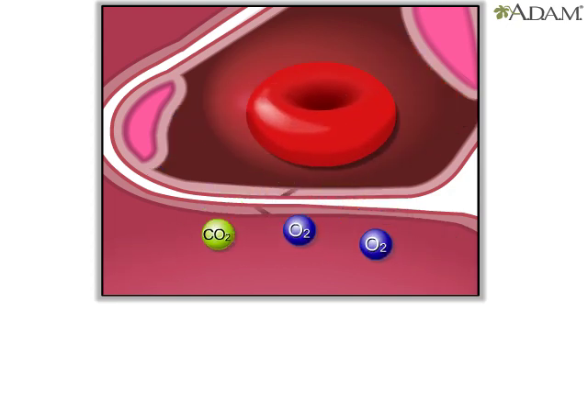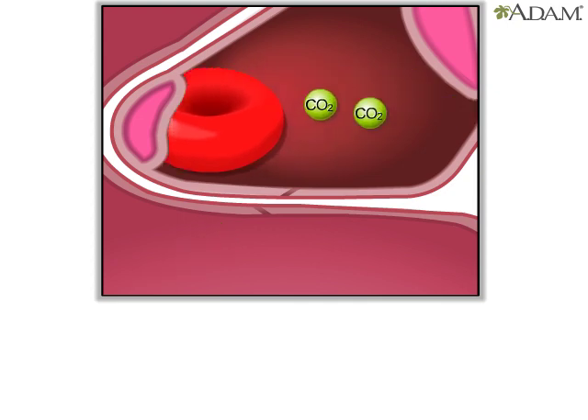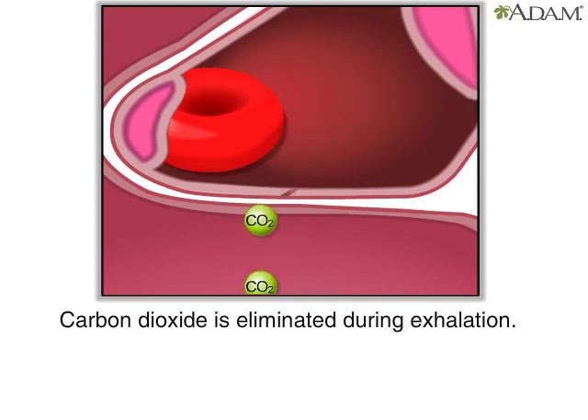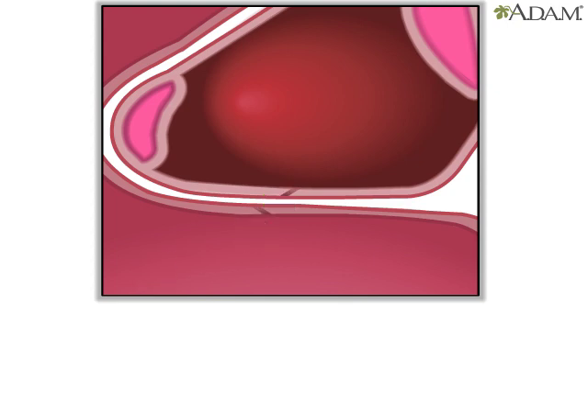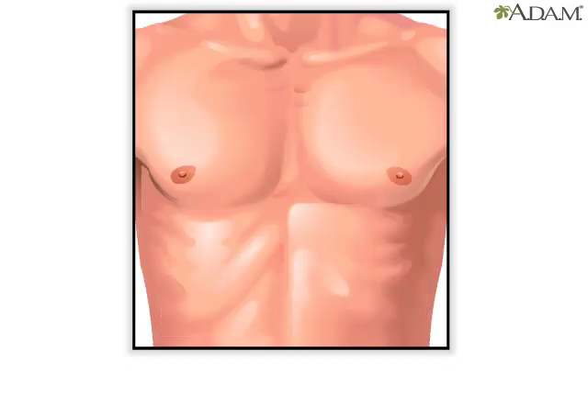Oxygen molecules attach to red blood cells, which travel back to the heart. At the same time, the carbon dioxide molecules in the alveoli are blown out of the body the next time a person exhales. Gas exchange allows the body to replenish the oxygen and eliminate the carbon dioxide. Doing both is necessary for survival.